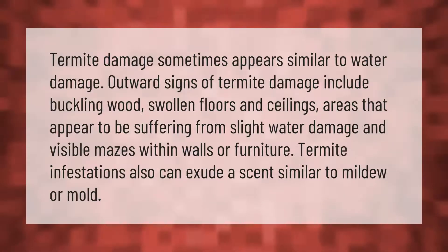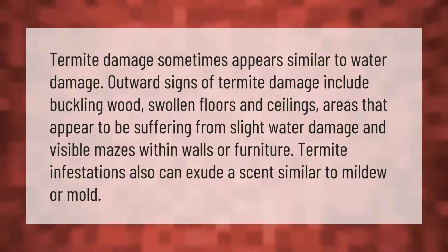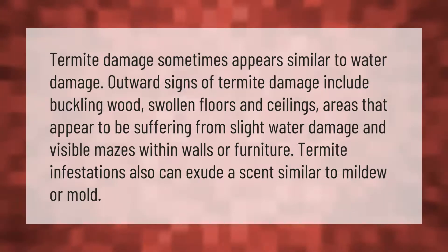Termite damage sometimes appears similar to water damage. Outward signs of termite damage include buckling wood, swollen floors and ceilings, areas that appear to be suffering from slight water damage, and visible mazes within walls or furniture. Termite infestations also can exude a scent similar to mildew or mold.